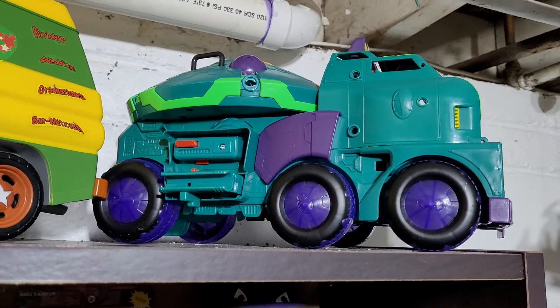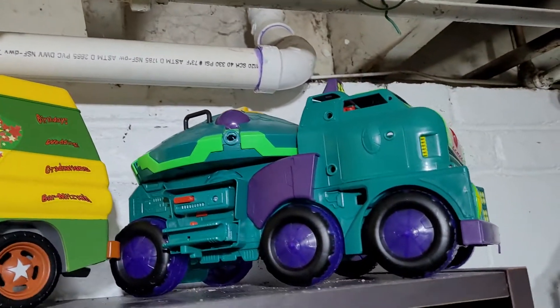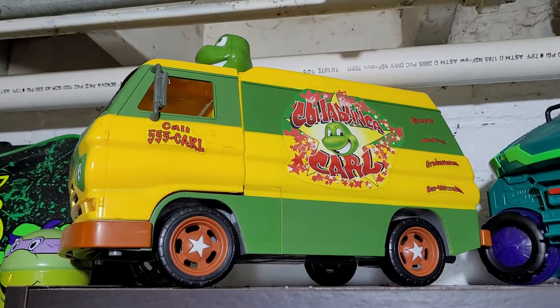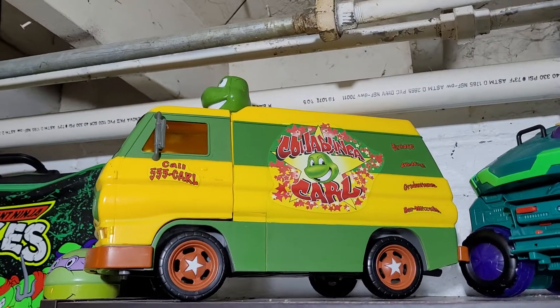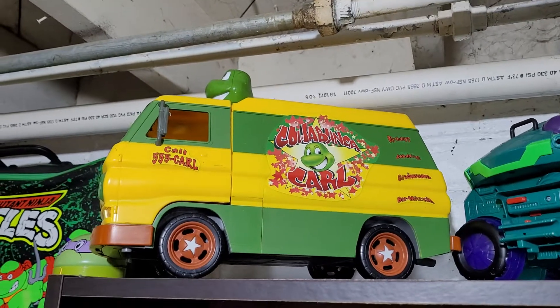Come up here — I have the Rise of the Turtles party wagon vehicle. I have Cowabunga Carl's van — that is complete. I ended up getting that for fourteen bucks at a thrift store, just an absolute gem to find.